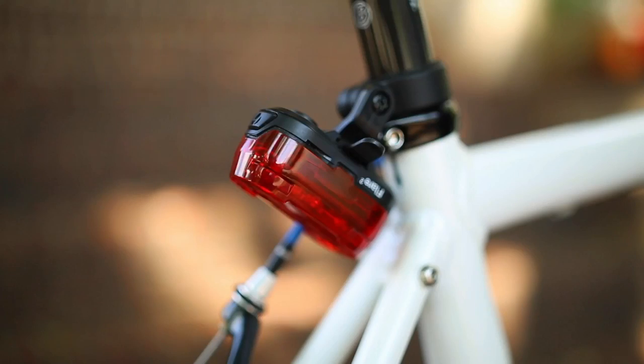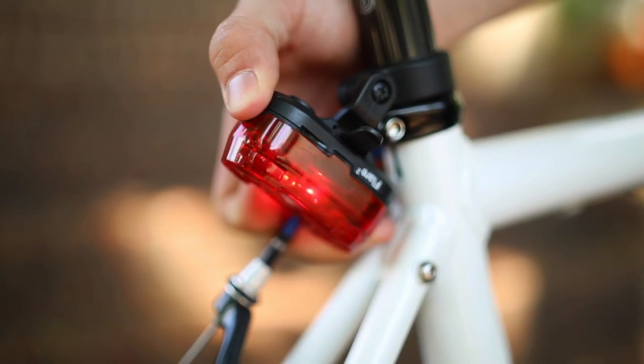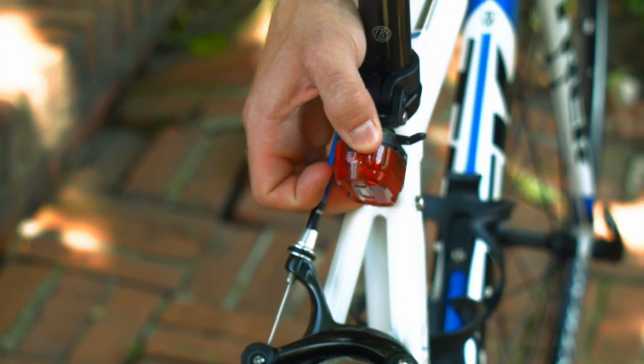Before you hit the road, a good bike check is in order. Lights: make sure your front and rear lights are working and are able to be seen by those around you. If you have them on but they are being blocked by a bag, then they won't really do you any good.